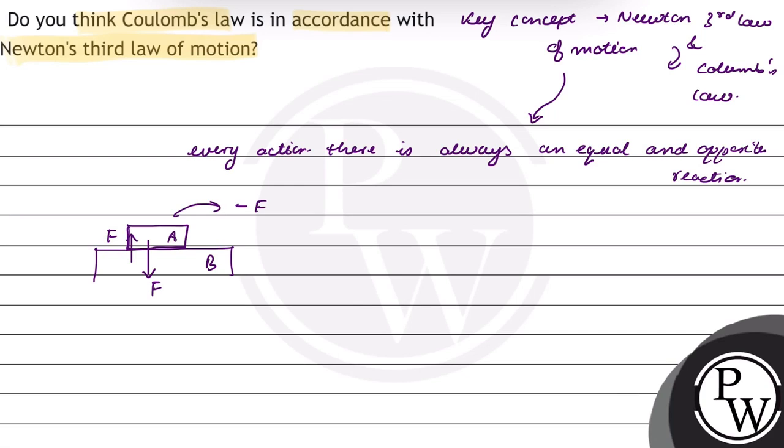The minus F vector is showing the direction. Because we have considered the downward direction positive, body B will exert a force F vector in the opposite direction, that is upward, and it will be negative.